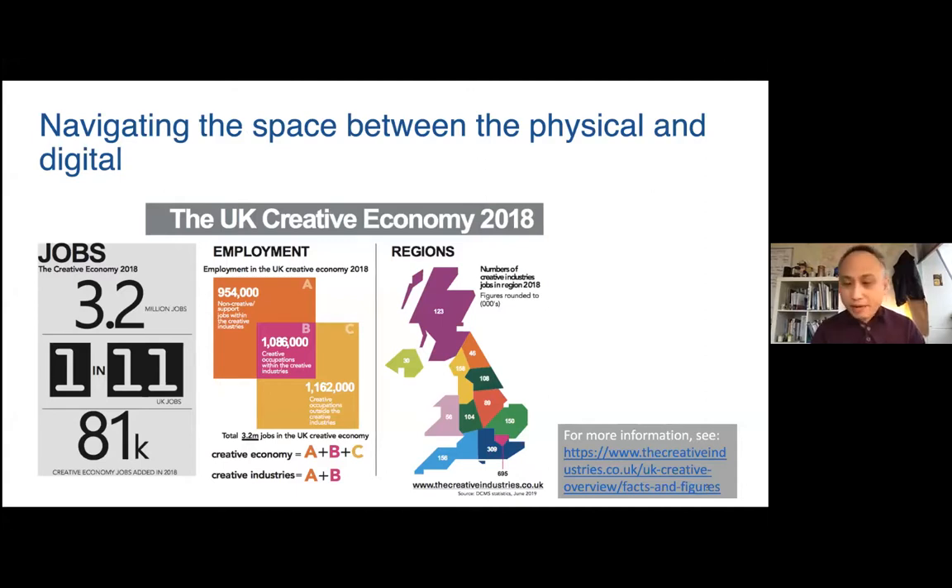According to the Tech Nation report, the UK is ranked third in the world for total capital invested in digital tech companies behind the US and China, with an overall turnover worth 184 billion pounds to the economy. In the Malaysian manufacturing sector, 38% of the contribution comes from the electrical and electronic sector. The Malaysian government launched the National Transformation 2050 agenda, which aims to position Malaysia as one of the top 20 nations in economic development, social advancement, and innovation by 2050, including a focus on information, communication, and technology such as the Internet of Things.